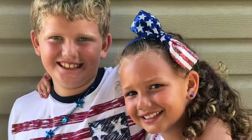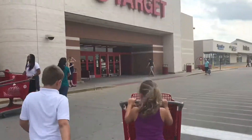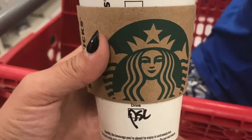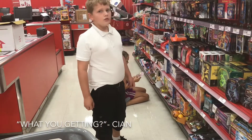Hey guys and welcome back! We are at the Mecca for moms and kids — Target! And we are gonna do a little bit of fall and dollar bin shopping. Let's get this.